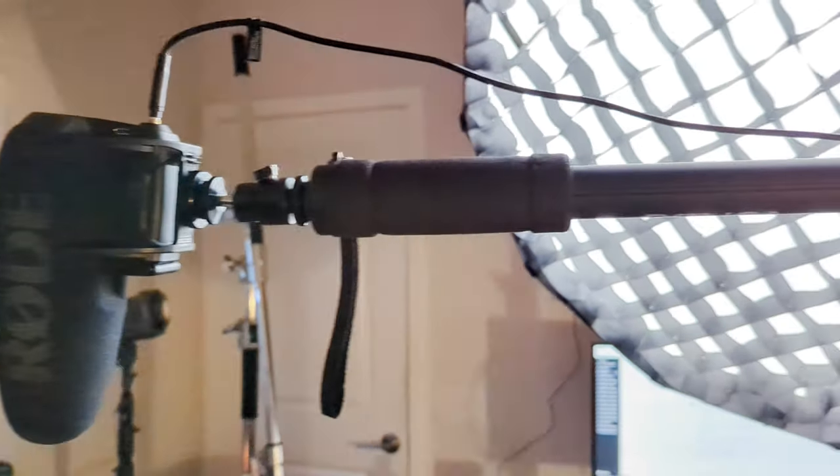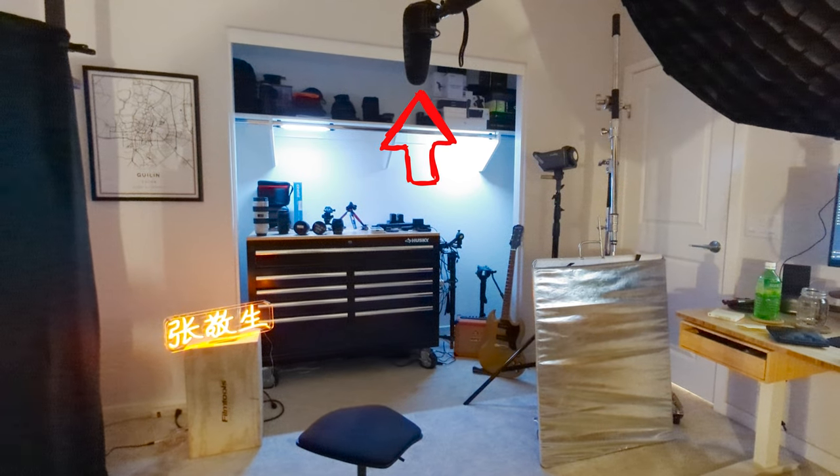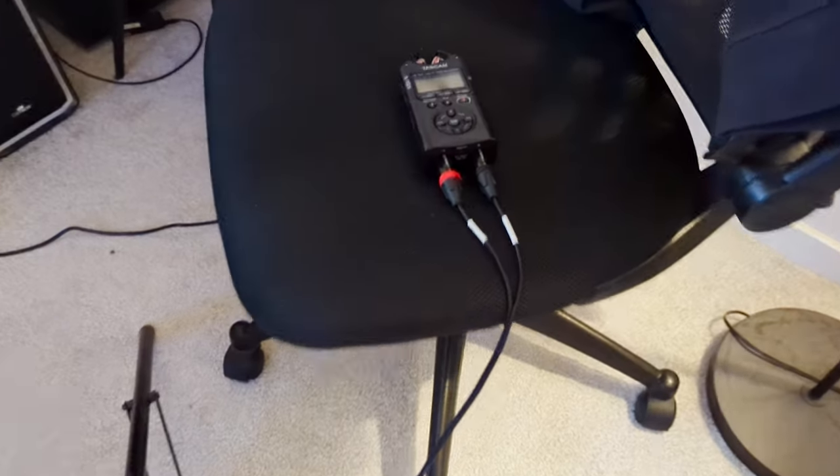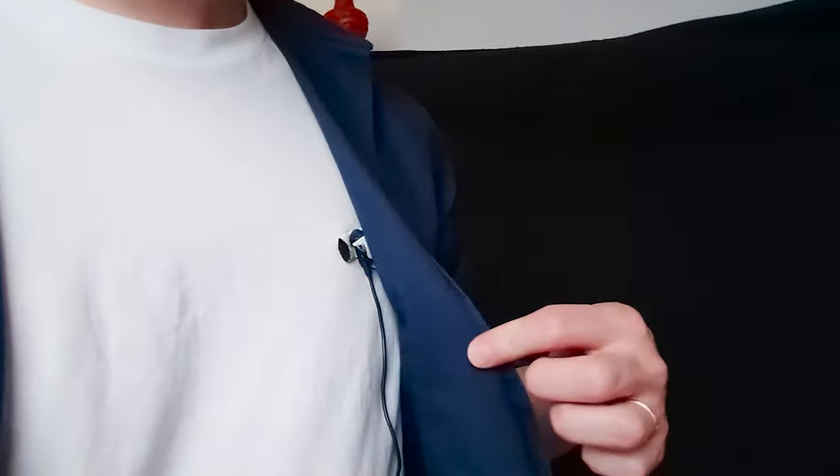The first mic I'm using is the Rode VideoMic Pro Plus, attached to a monopod mounted on a light stand. The mic is above me, just overhead and out of frame, plugged into the Tascam DR-40X. For redundancy, I also have a lavalier microphone that I'm using gaff tape to stick to the inside of my shirt so it's hidden away.